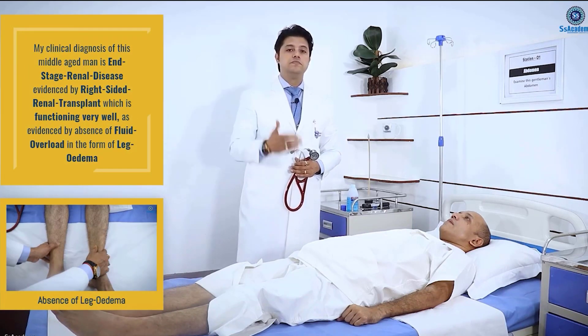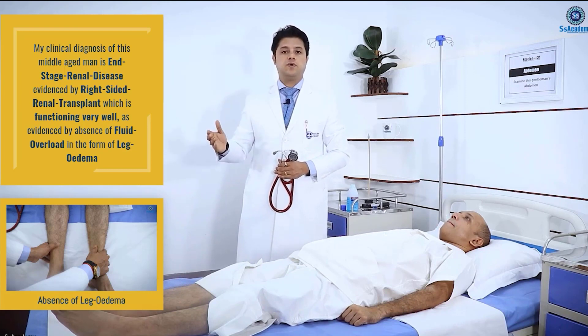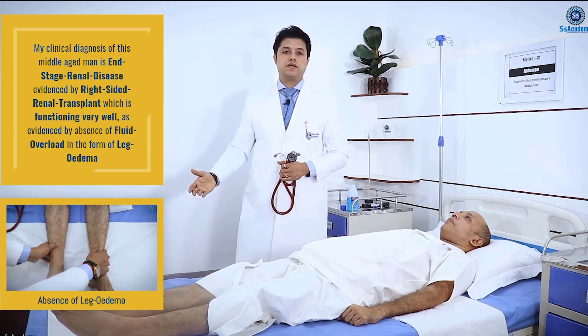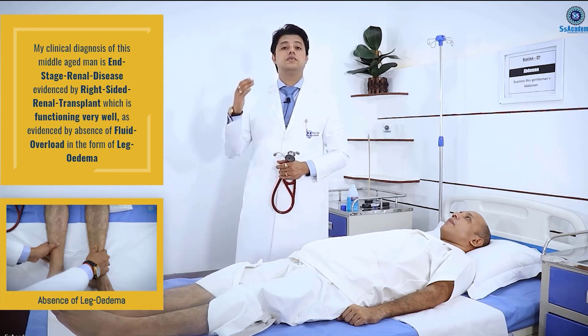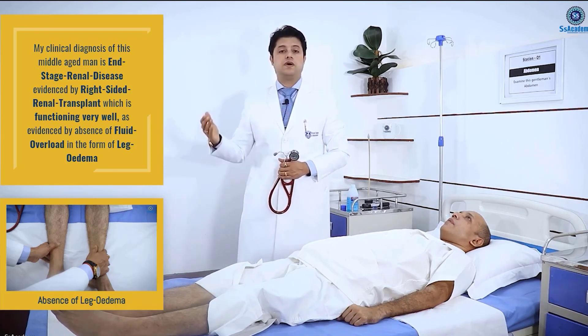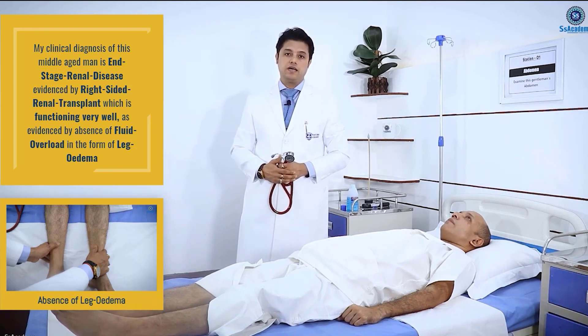My clinical diagnosis of this middle-aged man is end-stage renal disease, evidenced by a right-sided renal transplant, which is functioning very well. Because this right-sided renal transplant is functioning very well, as evidenced by the absence of clinical evidence of edema.